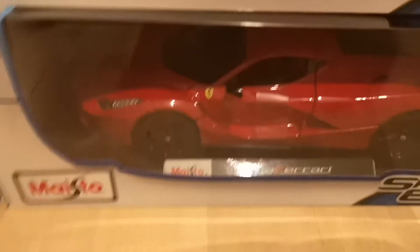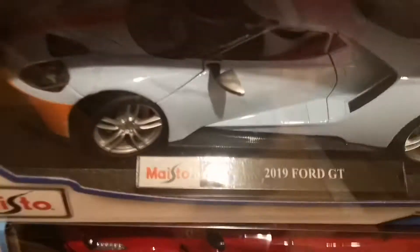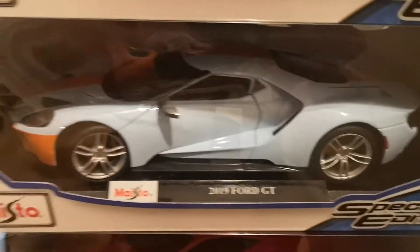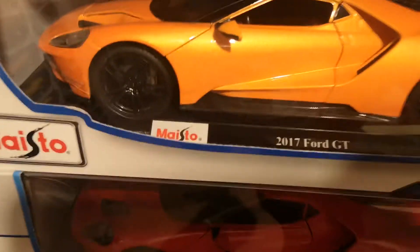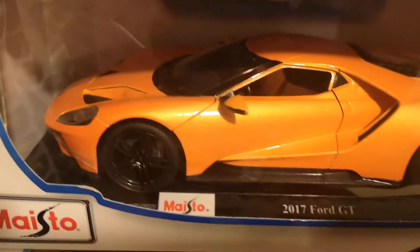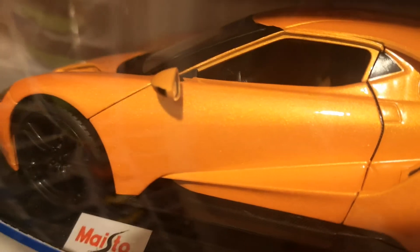The Ferrari LaFerrari is also specially made — doors open to the top, in specific Ferrari red, amazingly nice. We have the Ford GT in blue with orange stripes on the bonnet, roof, and back — really cool. And the Ford GT in red, also nicely made. We also have the Ford GT in metallic orange, not normal orange — you can see the metallic flickering in the paint.